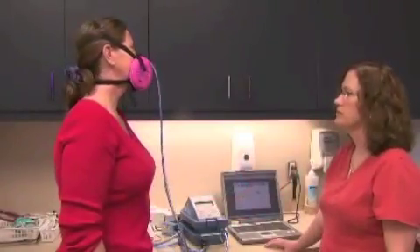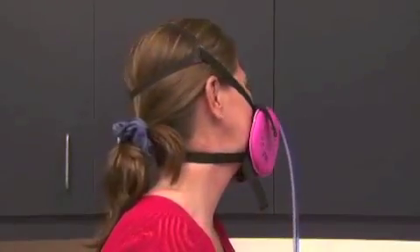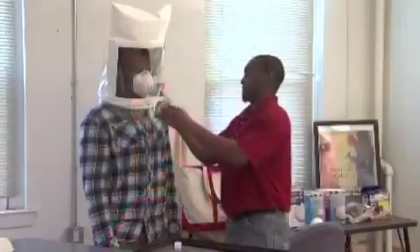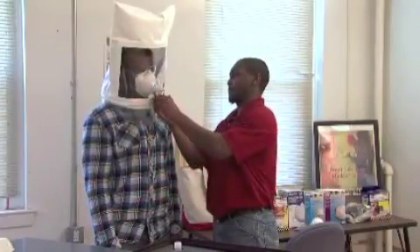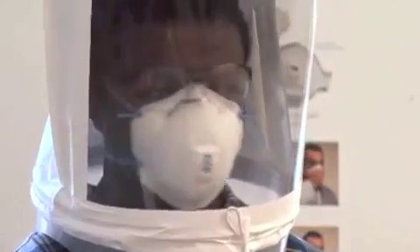If you are required to use a tight-fitting respirator at work, you must be fit tested with the respirator selected for your use. Fit testing is done to be sure that the respirator's facepiece fits your face. You must be fit tested before you use your respirator for the first time, and you must also be re-tested at least every 12 months to be sure that your respirator continues to fit your face.